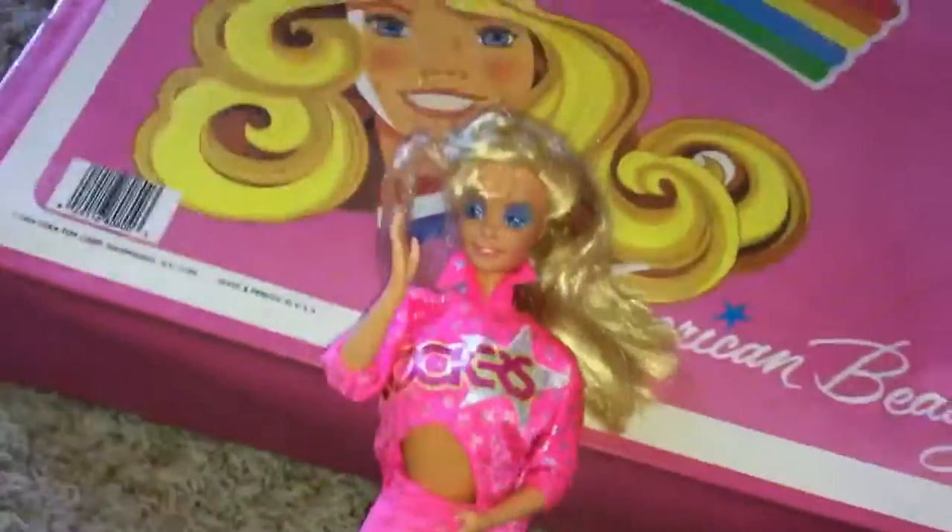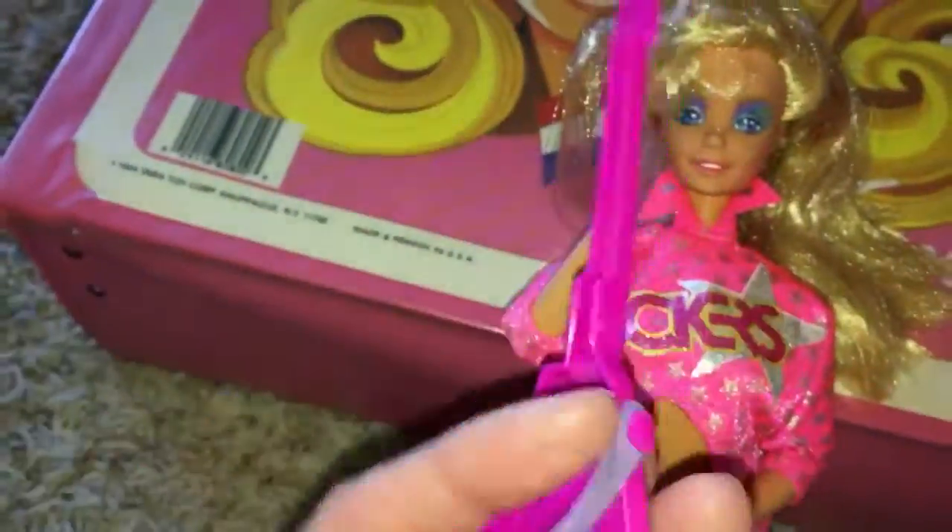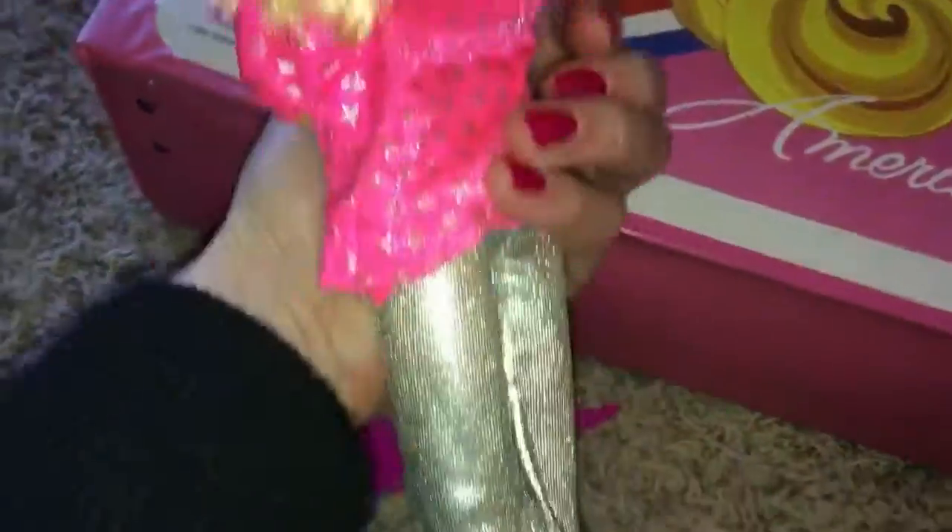I got an original Barbie and the Rockers doll in her original clothes, and she came with the guitar. I don't know if this is hers, or it may go to Jem, because I also got a Jem doll, which I'll show in a minute. I paid $3 for her, and she came with this guitar, and she is the original — this is not a remake.